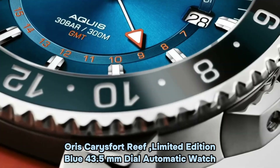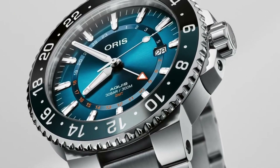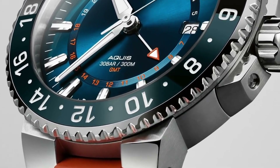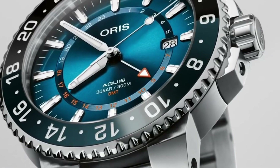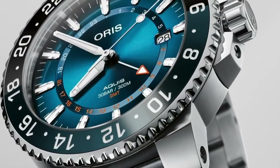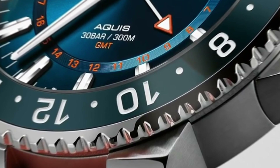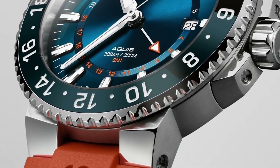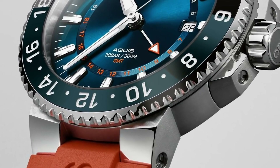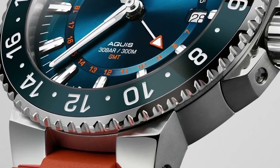Number 4: Oris Carysford Reef Limited Edition Blue 43.5 millimeter Dial Automatic Watch. Most Swiss watch movements will be magnetized if exposed to strong magnetic forces encountered in daily life — when this happens, they become less accurate and can stop altogether. To make them highly anti-magnetic, Oris engineered movements in the Caliber 400 series using more than 30 non-ferrous and anti-magnetic components, including a silicon escape wheel and silicon anchor. In testing by Laboratoire Dubois, Caliber 401 deviated by less than 10 seconds a day after exposure to 2,250 Gauss.